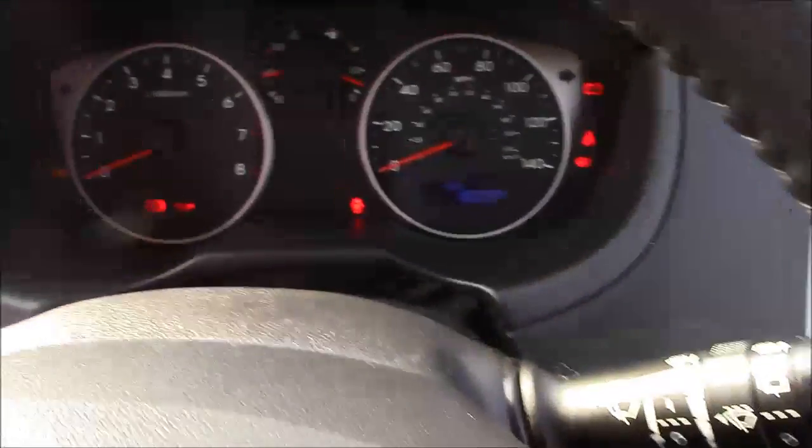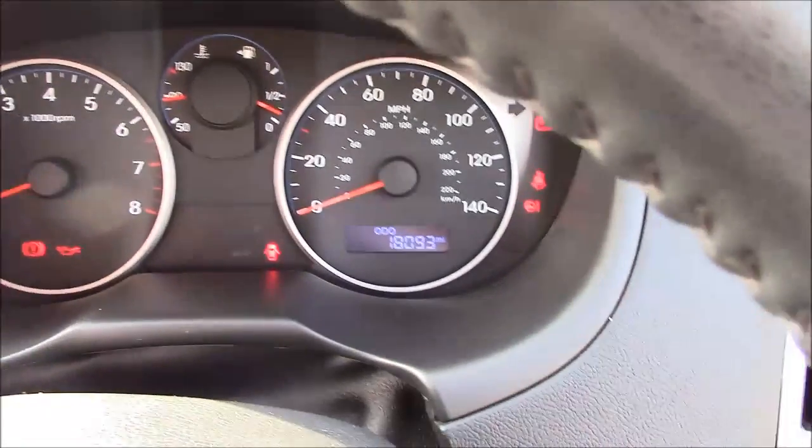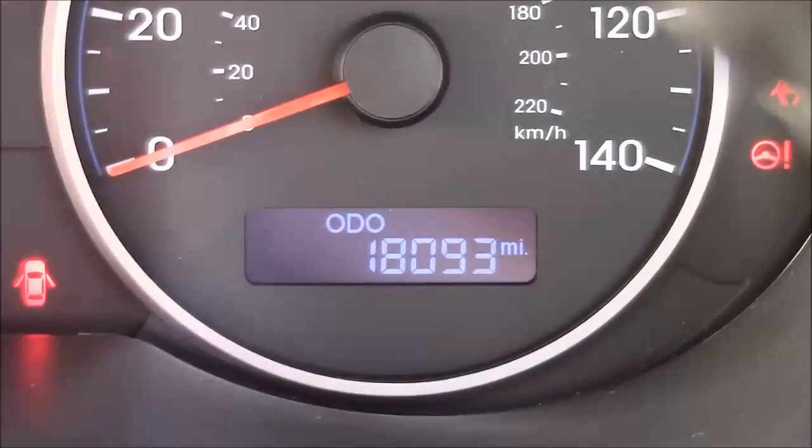Last but not least, moving on to the dash, you'll see your revs on the left and your miles per hour on the right. If I zoom into the digital display, you'll see this car has currently done 18,093 miles.